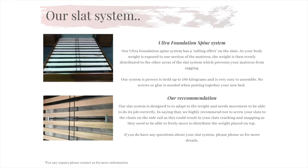Now onto our slat system. The bed has arrived and you're now putting it all together. We use the ultra foundation spine system on all of our bedding ranges. It is very easy to assemble and holds up to 180 kilos. The benefit of using this system is that when you hop into bed the weight is distributed evenly across the bed, which prevents your mattress from sagging to one side. We highly recommend not screwing down the slats to the cleats, because the slats actually need to be able to move freely with the movements of your mattress. If you screw down the slats there is no flex, which will then result in your slat snapping. To prevent this from happening, please do not screw down the slats.